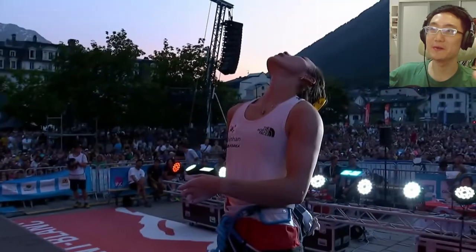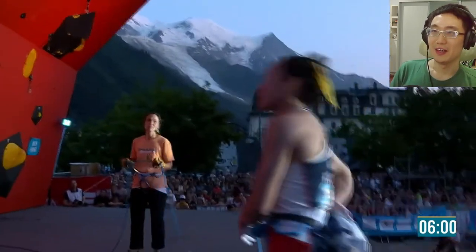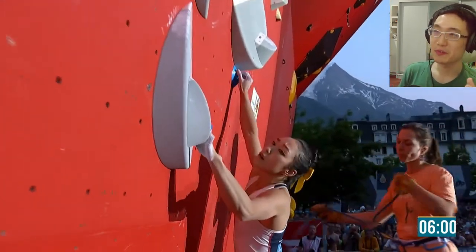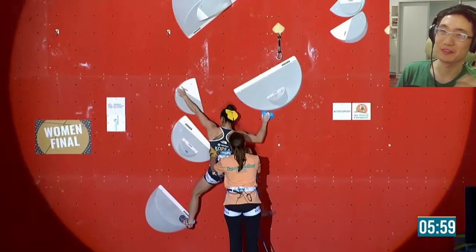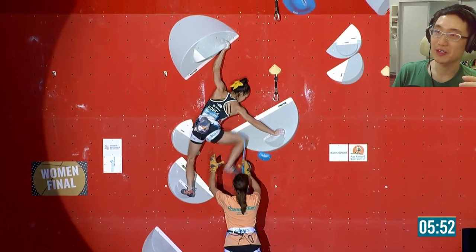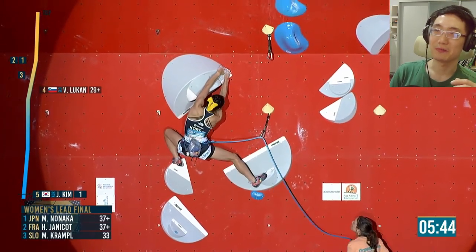Now we have Jane Kim, the legend herself. She's extremely small — only about five foot tall. She actually came back from retirement. In the previous interview, she said she wants to compete to make her daughter proud. She retired to get married and have a daughter, but this time she's back in competitions. There's always this competitive spirit and social spirit in climbing that she just can't run away from.